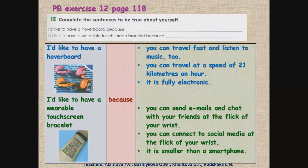Pupils' book, exercise 12, page 119. Complete the sentences to be true about yourself. Составь предложение о себе. I'd like to have a hoverboard because... Я бы хотел, чтобы у меня был гироскутер, потому что... I'd like to have a wearable touchscreen bracelet because... Я бы хотел, чтобы у меня был наручный браслет с сенсорным экраном, потому что... This table will help you. Эта табличка тебе поможет. Pause the video and make some sentences.